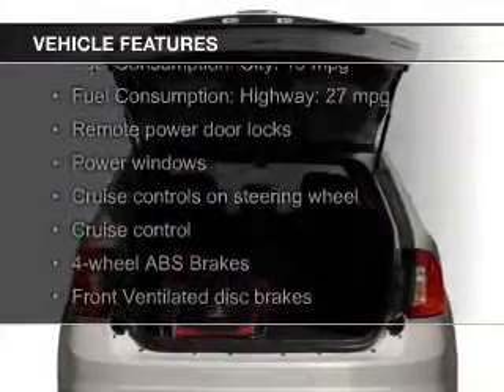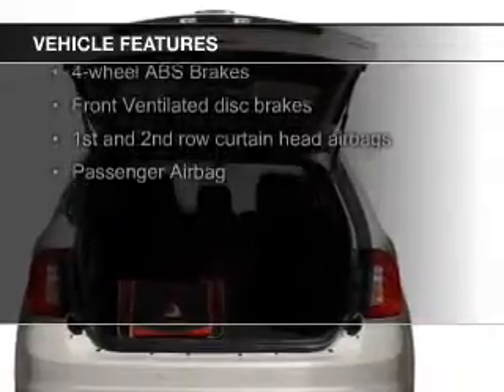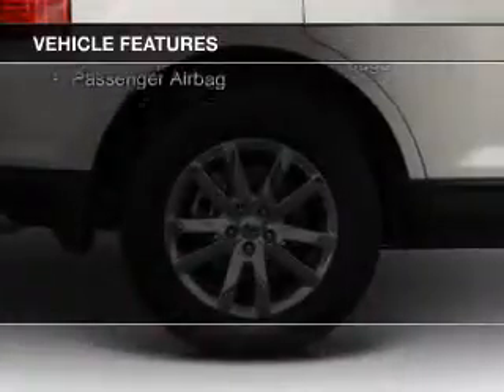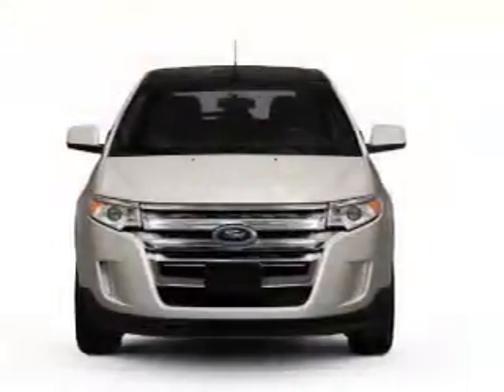The features include digital audio input and auxiliary input, steering wheel controls, aluminum rims, tilt and telescopic steering wheel, a spoiler, cruise control, keyless entry, split rear seats, and a trip computer.